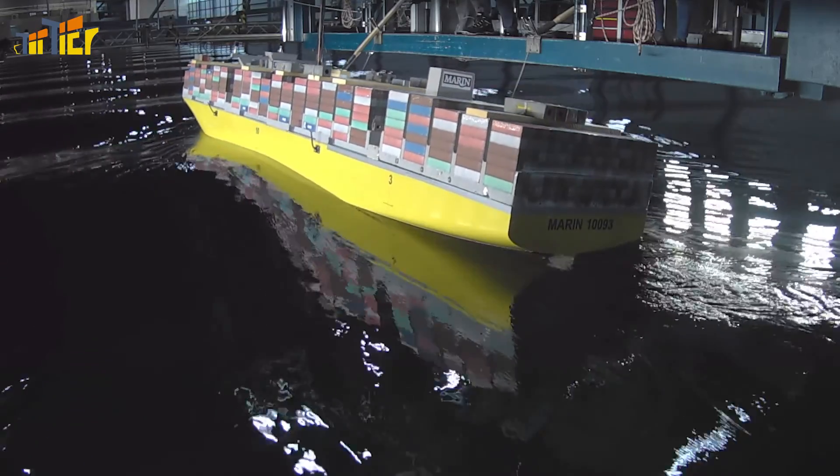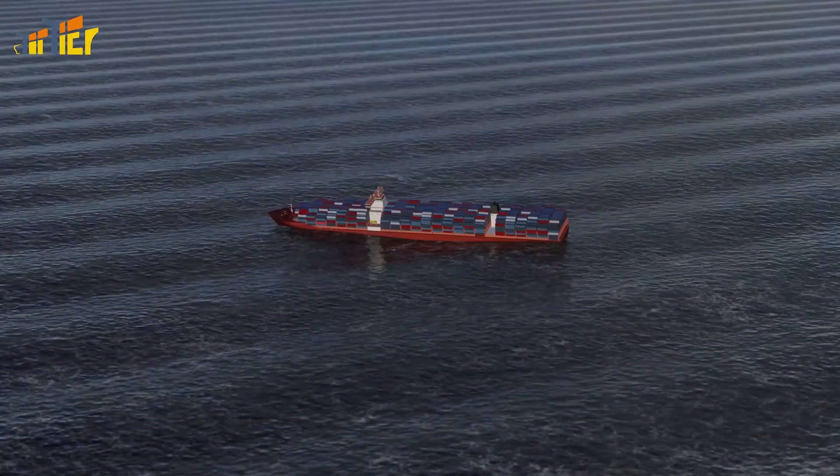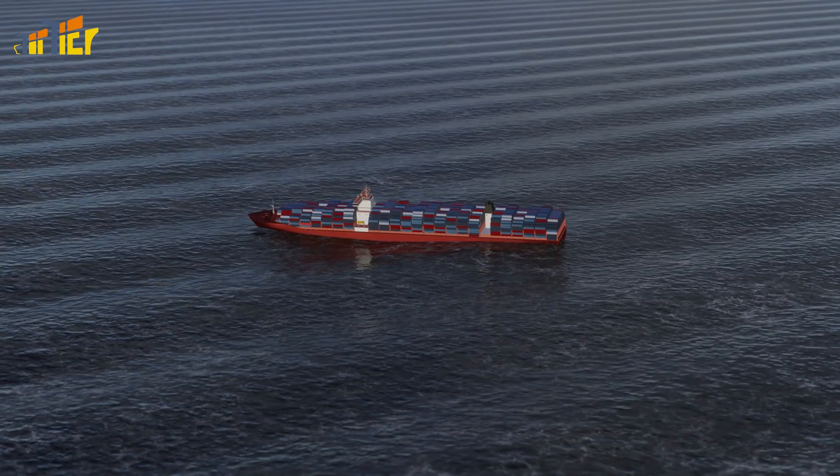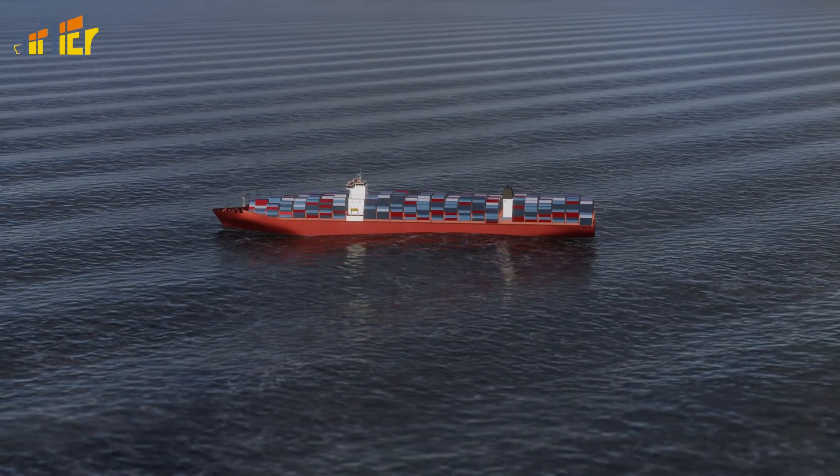To recognize and prevent that from happening, you need to pay attention to four things. 1. The direction of the waves. In this situation they need to come from a stern up to an angle of 60 degrees.